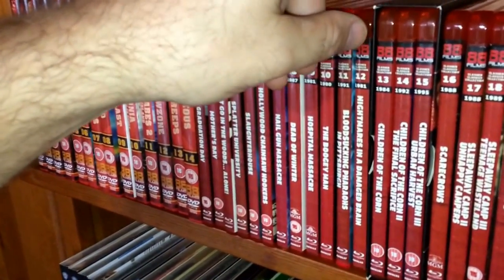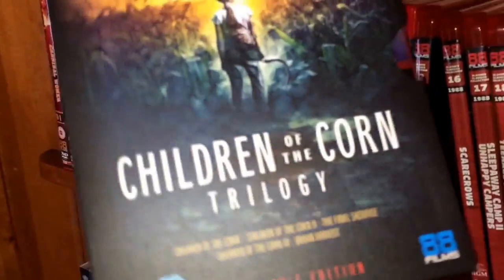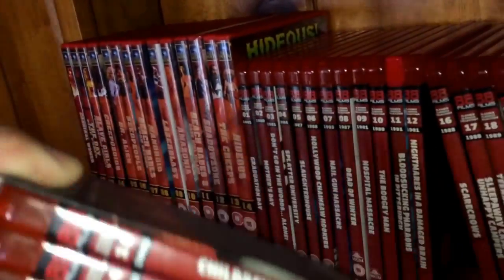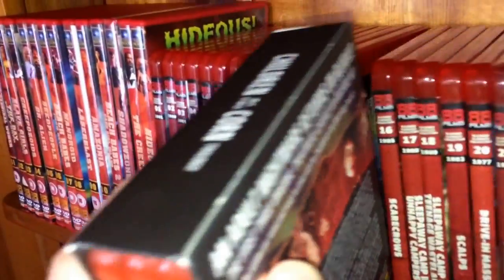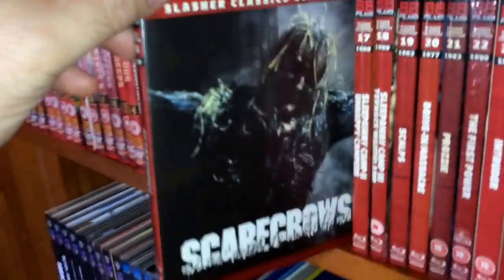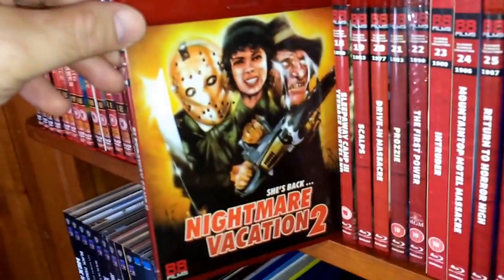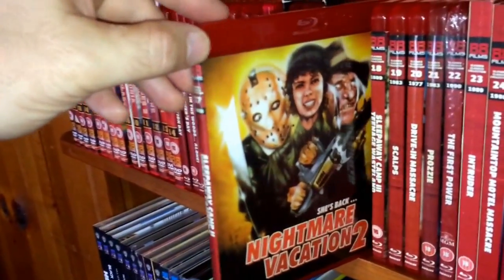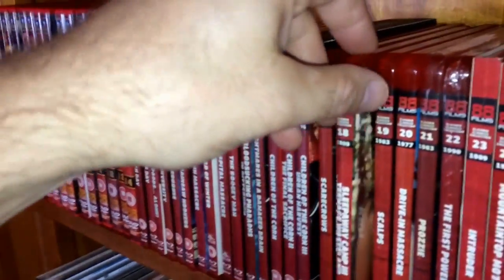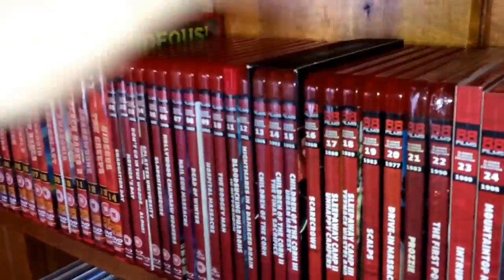Number eleven is Blood Sucking Pharaohs in Pittsburgh — still haven't watched that one. Number twelve, from 1981, is Nightmares in a Damaged Brain, from the company that brought you The Hills Have Eyes. Numbers thirteen, fourteen, and fifteen are the Children of the Corn trilogy, from 1984, 1992, and 1995 respectively. Number sixteen, from 1988, is Scarecrows — pretty fun. Number seventeen is Sleepaway Camp 2: Nightmare Vacation from 1988, and number eighteen is Sleepaway Camp 3: Teenage Wasteland from 1989. Part one is the best but parts two and three are fun as well.